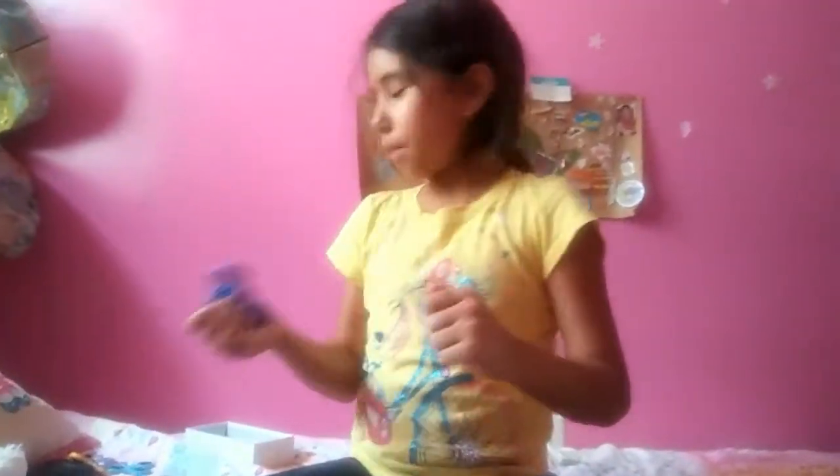Alright, I just have this dark blue one. So that's it for my fidget spinner collection. I hope you enjoyed this video. Bye!